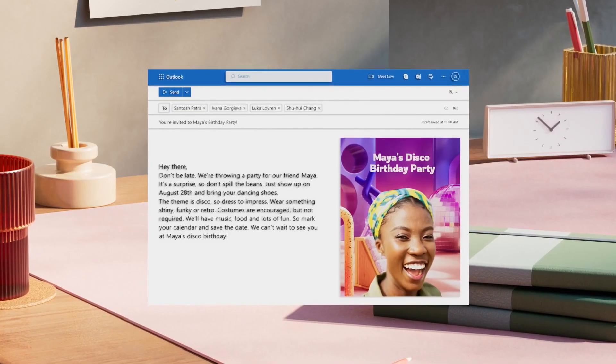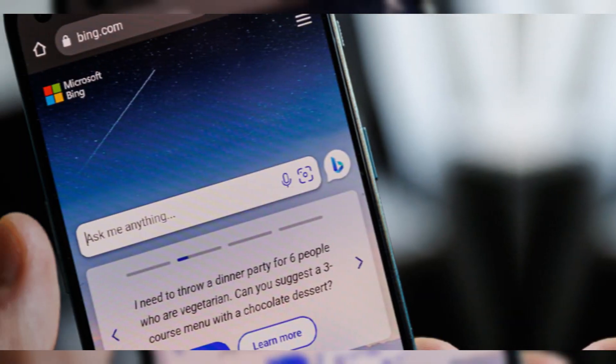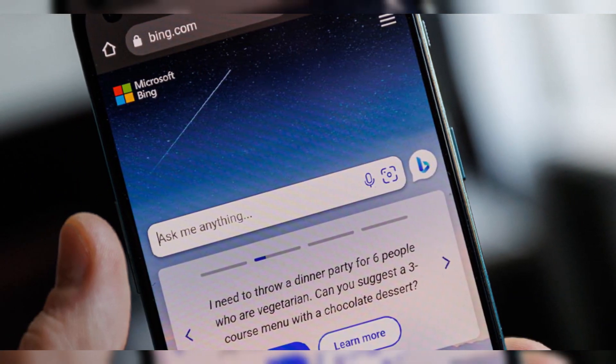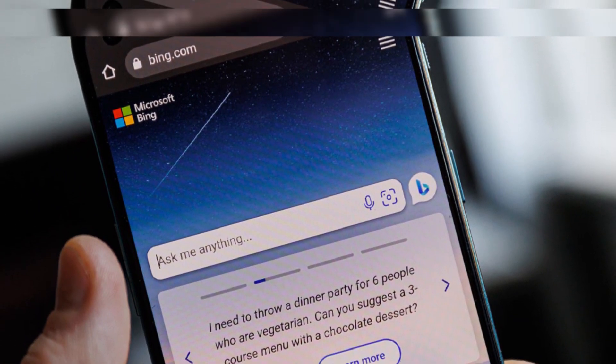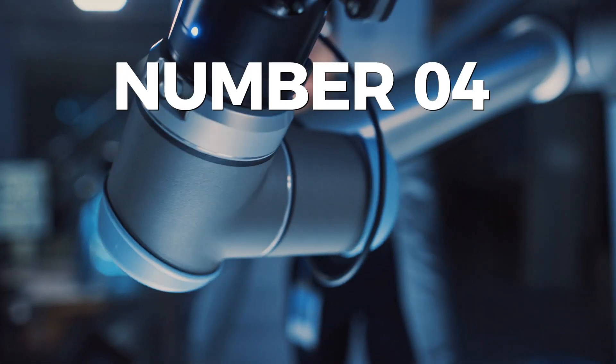Users can ask questions within 1,000 words in length and receive AI-powered answers. It can analyze complex queries and speed up information searches. If ChatGPT-powered Bing is unable to respond directly to your inquiry, it will present you with a list of relevant results instead.